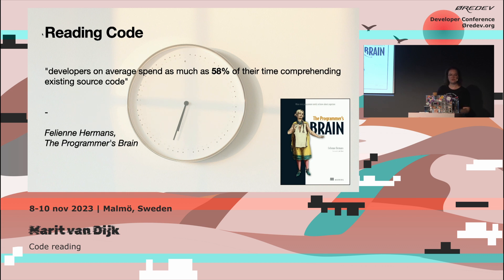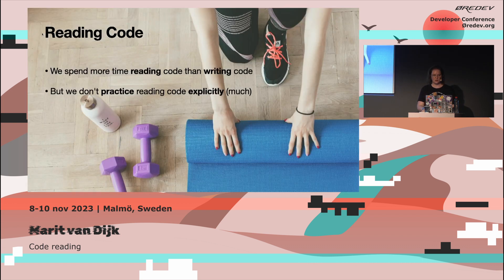In fact, developers on average spend as much as 58% of their time comprehending existing source code. This is from research in a book by Felina Hermans called The Programmer's Brain. Felina Hermans is a professor of computer science education in the Netherlands, and she wrote this book about what developers should know about cognition that can help us with our daily job.